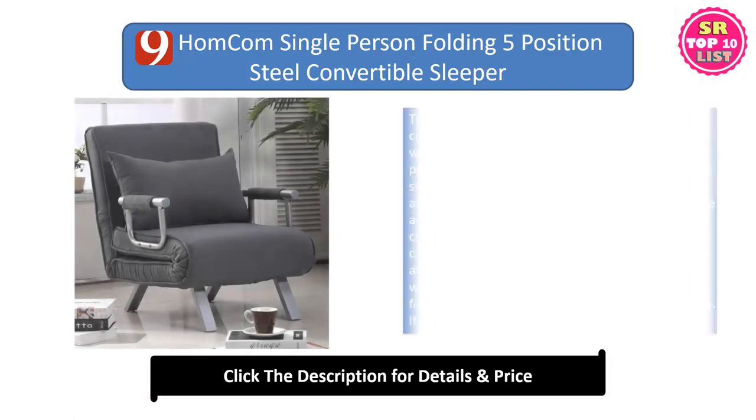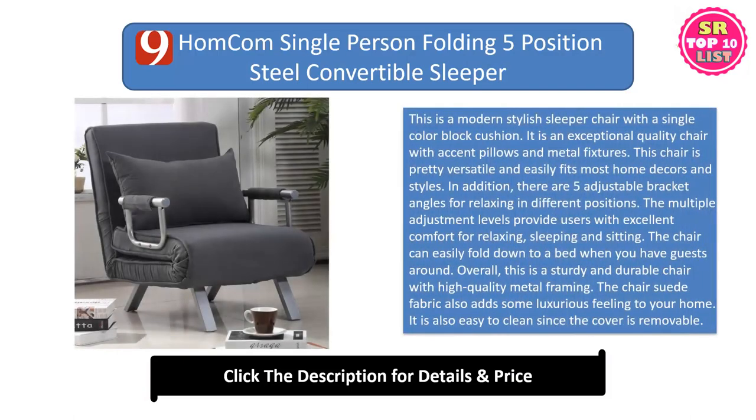Ninth: the Humcom Single Person Folding 5-Position Steel Convertible Sleeper. This is a modern stylish sleeper chair with a single color block cushion. It is an exceptional quality chair with accent pillows and metal fixtures. This chair is pretty versatile and easily fits most home décors and styles. In addition, there are 5 adjustable bracket angles for relaxing in different positions. The multiple adjustment levels provide users with excellent comfort for relaxing, sleeping, and sitting.